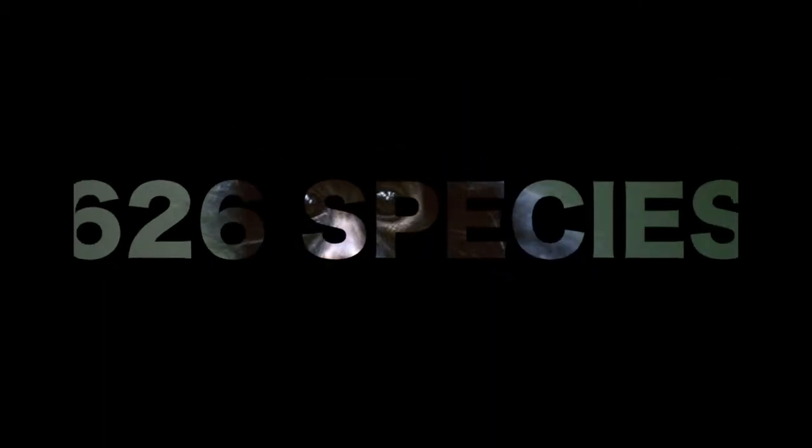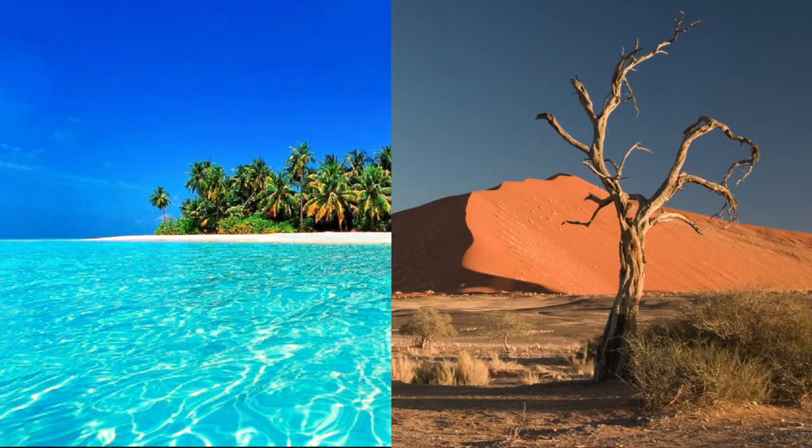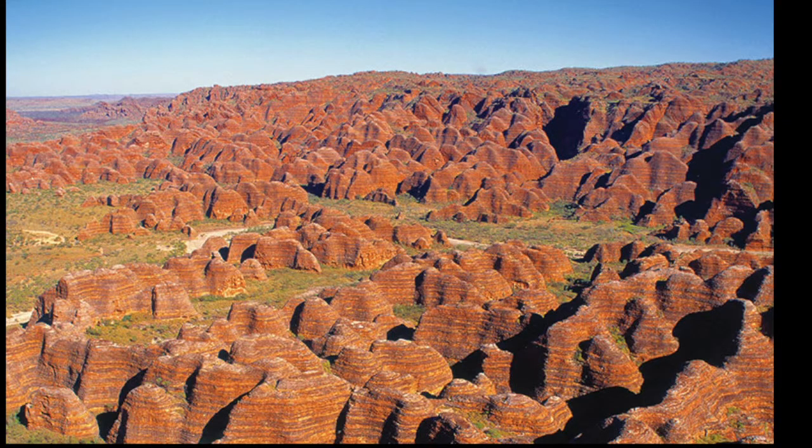There are over 626 species mixing tropical and desert species. There are 298 vertebrates: 41 mammals, 149 birds, 81 reptiles, 12 amphibians, and 15 types of fish. There are many rare species in the Punnulu National Park.